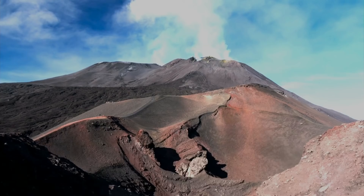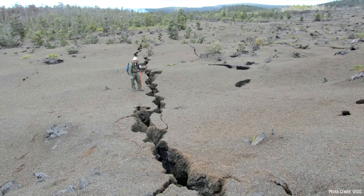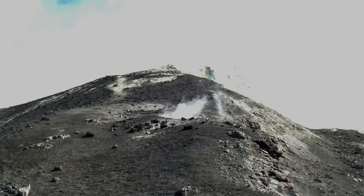Before the next eruption occurs, a number of warning signs will be present. Initially, earthquakes, which are not too common within Germany, will increase in frequency and get shallower and shallower. Then, small amounts of uplift in the ground will create small cracks and be detectable by satellite. Third, increased emissions of carbon dioxide will become apparent.